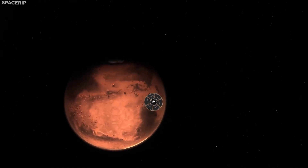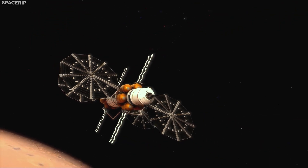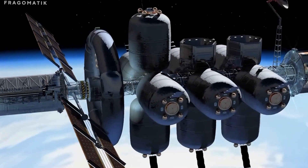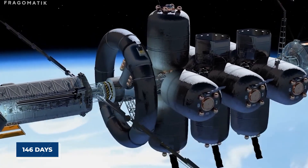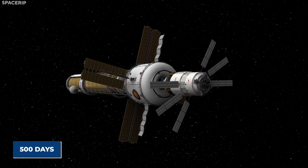Specifically, an Aldrin Cycler that NASA is currently working on will be designed to traverse between Earth and Mars. According to scientists and theorists, a spacecraft like this one would require around 146 days to go from Earth to Mars and then another 500 days to go back to Earth.